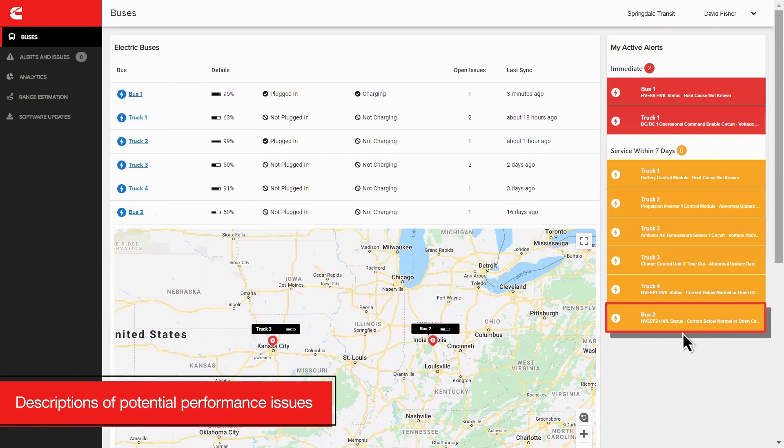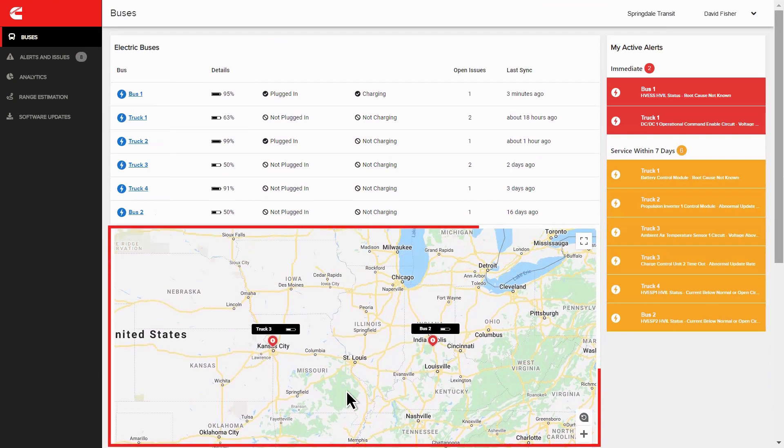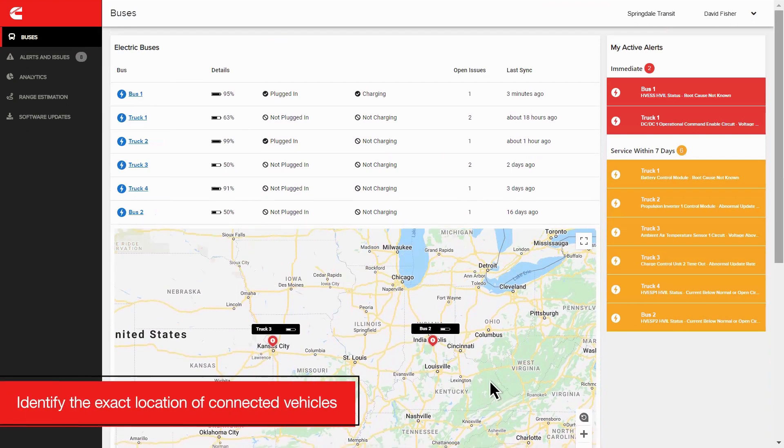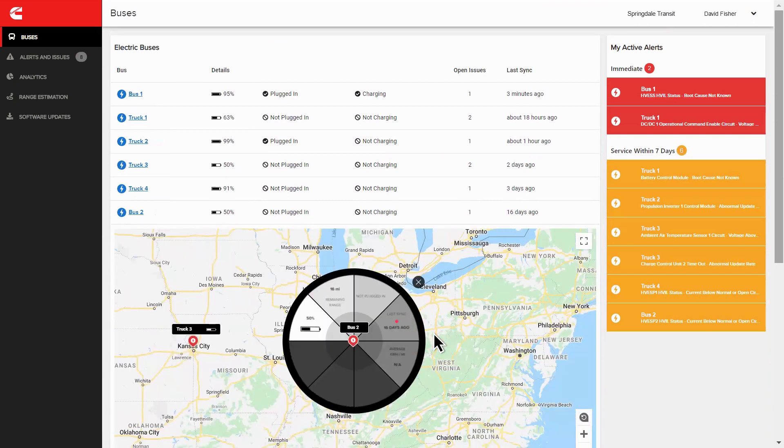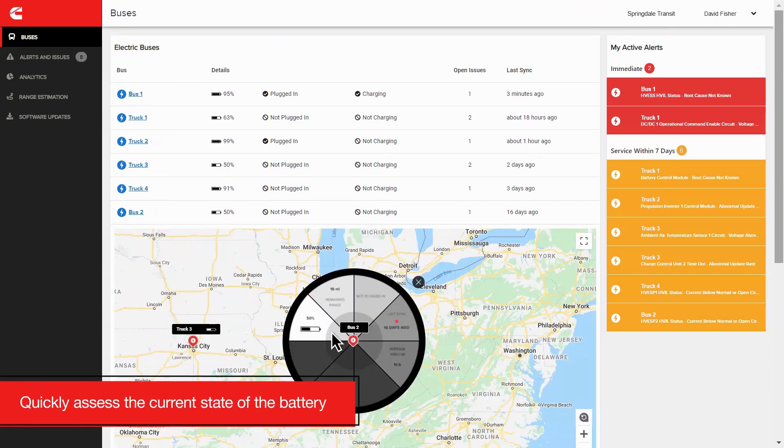together with descriptions of potential performance issues. The equipment map in Preventec EV allows you to identify the exact location of connected vehicles, so when alerts are triggered, you can quickly assess the current state of the battery, including charging status,